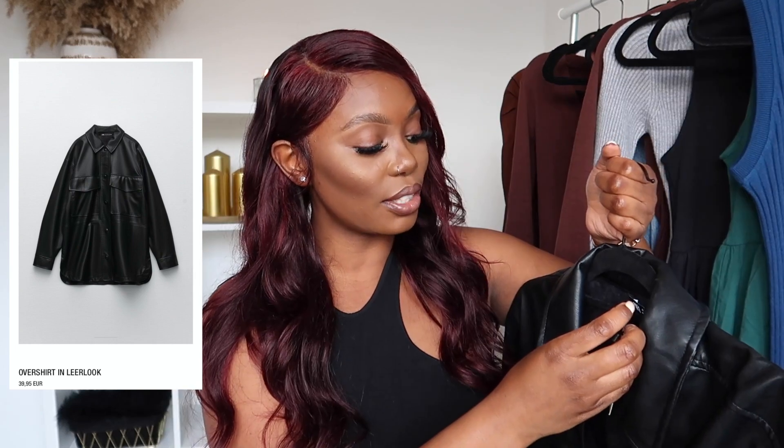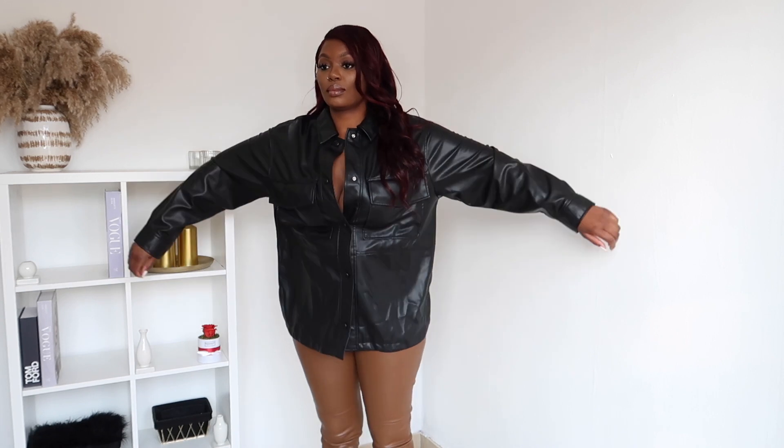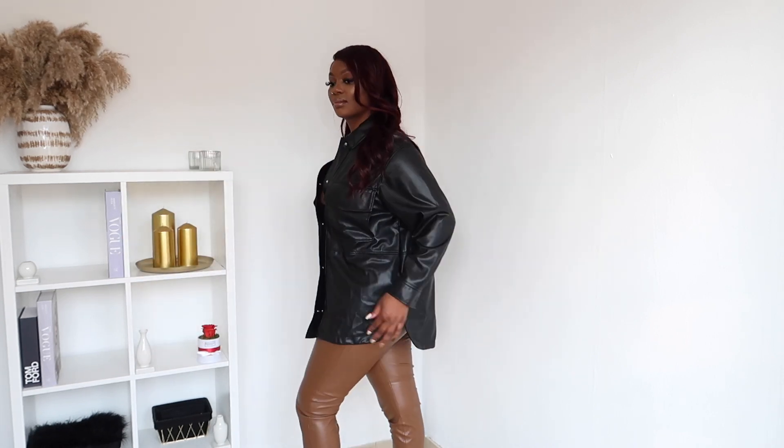I ordered everything online because I can't be bothered going to the city every time. The first item is this leather-like jacket. I took it in large — I really didn't think it would fit like that. I thought it would be a little loose, but it's too loose. It's 39.95, quite thick, with fake pockets in the front and buttons. It's shorter in the front and longer in the back, and it has a button on the sleeves.